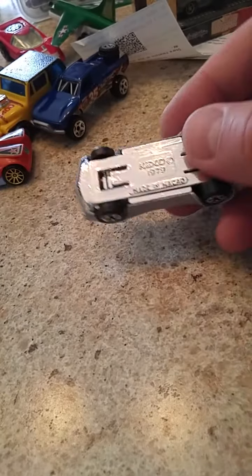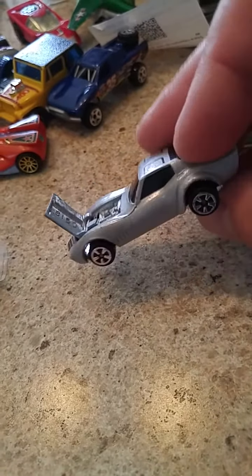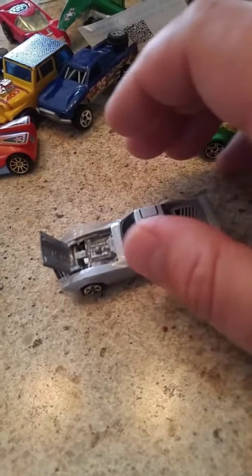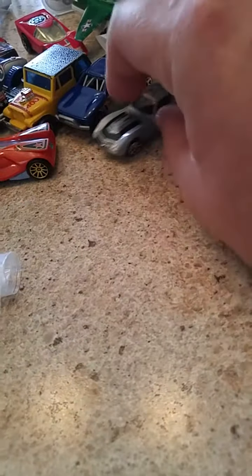And then we have a Corvette Kidco. Pretty nice condition, and an opening hood even. That's impressive for a cheap car. And a little bit of suspension going on too — that's kind of cool.